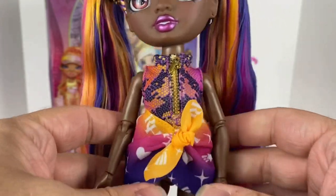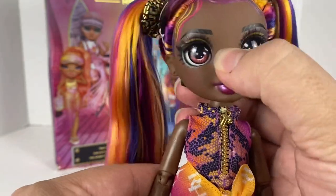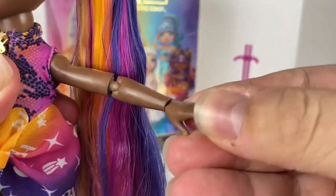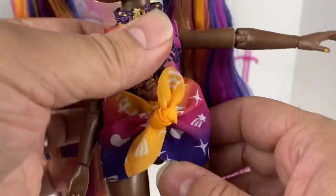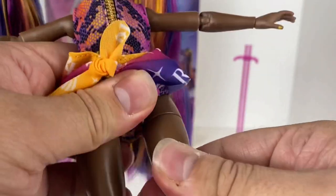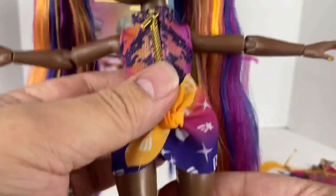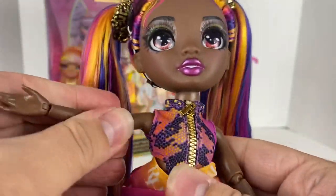Like all Rainbow High dolls, Phaedra has fantastic articulation. Her head moves, she has articulation at the shoulder — you can spin it around — great articulation at the elbow and at her hands, which have multi-colored nail polish on them — really cool. She has the same articulation on the other arm. On her thigh she can move it back and forth and twist side to side. Wonderful range of motion.